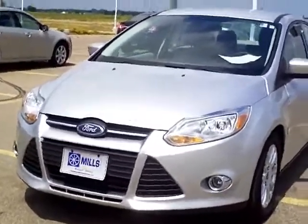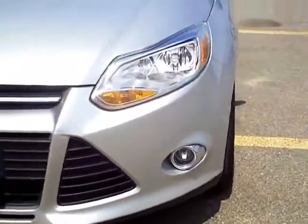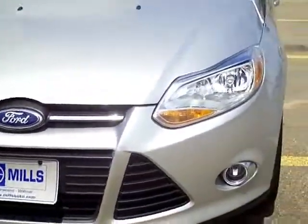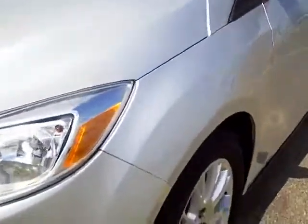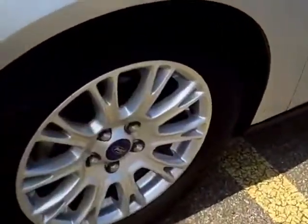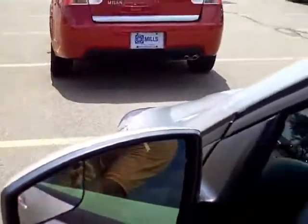Very sharp looking vehicle as you can see — silver in color. It's got the nice new front end crisp look to it. Fog light. The nice aluminum wheels. Tires are in great shape. This one's located at Mills Ford of Wilmer. This is something I like new that they've been doing — adding that extra mirror.